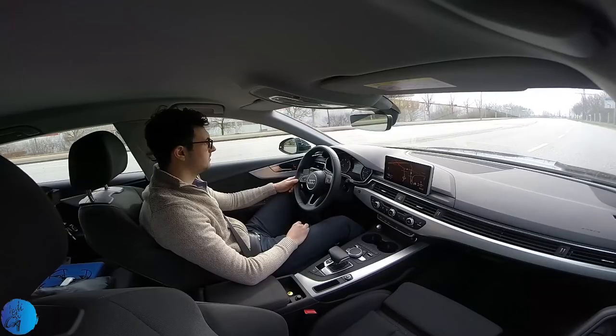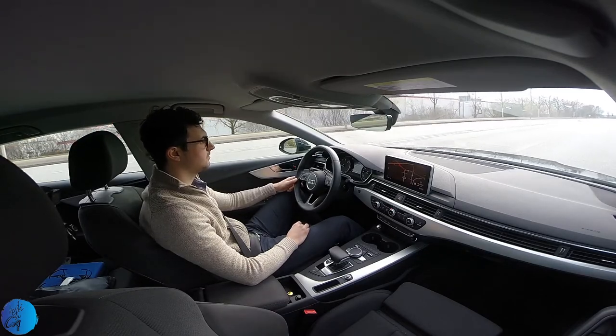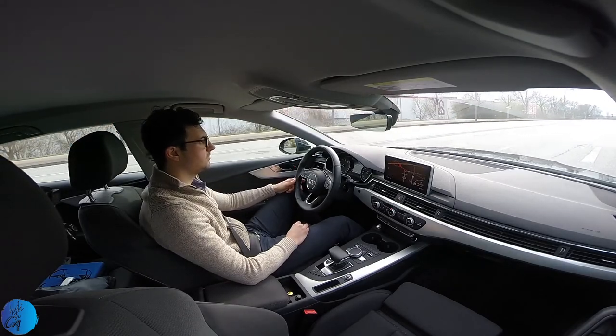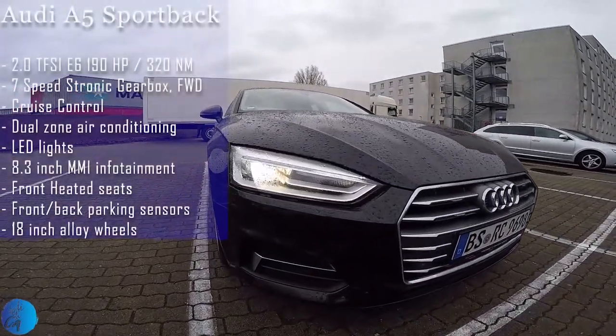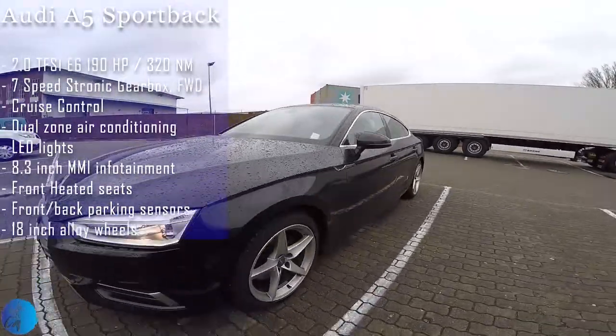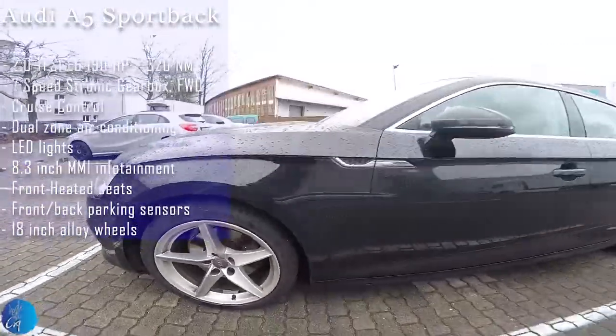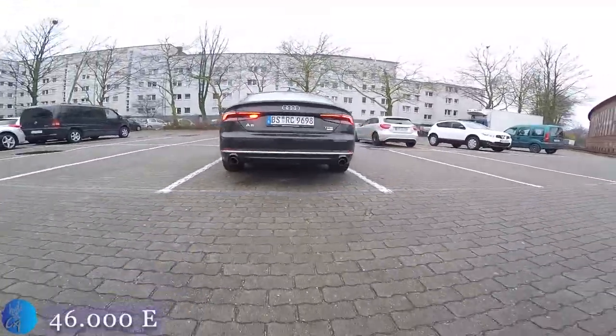Assembled only in Germany, the A5 comes with new updated engines, manual or automatic gearbox, and either front-wheel or four-wheel drive. The version we had on our trip was a 2.0 TFSI petrol engine with a 7-speed S-tronic gearbox, cruise control, driving assist system, heated seats and multimedia, with an estimated cost of 46,000 euros.